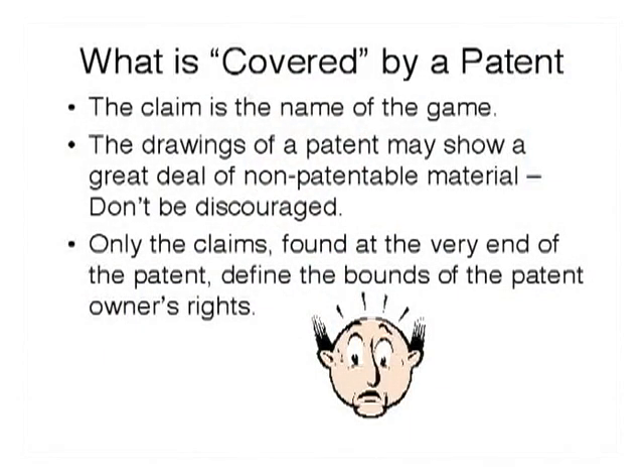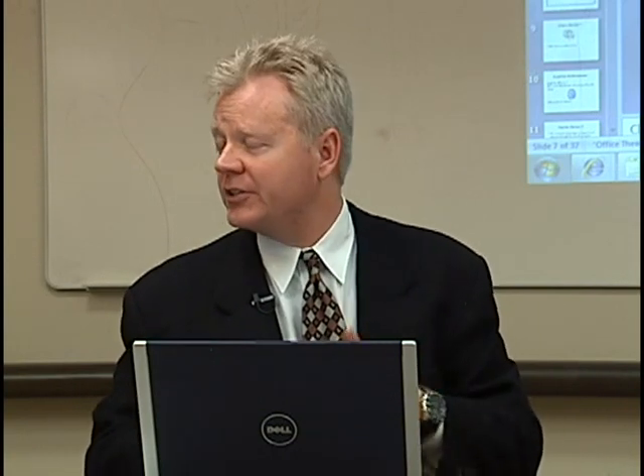Sometimes a client will come in with a gadget or an invention. They'll go on Google and look for patents, find a picture just like it, and say, 'Am I going to get sued for making this?' You need to tell your clients that the patent only excludes what's covered in the claims. The claims are found at the end of the document. Don't be discouraged if a picture of the product is in an existing patent or described in general — it's just the claims your client needs to worry about regarding infringement. With Google Patents, clients can do their own searches and find a lot of interesting things and have many questions about products they may have invented or want to invent.